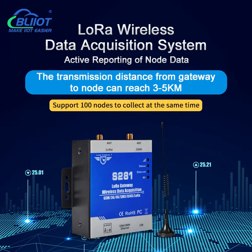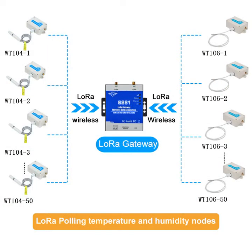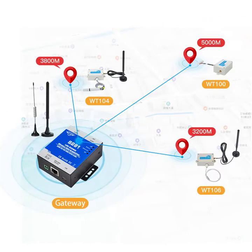BayLi Technology S281 LoRa Gateway is a data acquisition device based on LoRa, 4G, and Ethernet communication technologies. One LoRa Gateway can collect data from 50 wireless LoRa nodes. The communication distance can reach 3 to 5 kilometers. It is an optimal solution for data collection within the area.